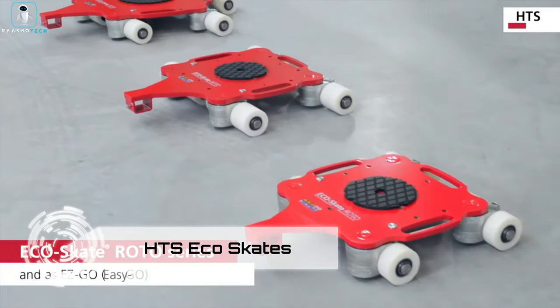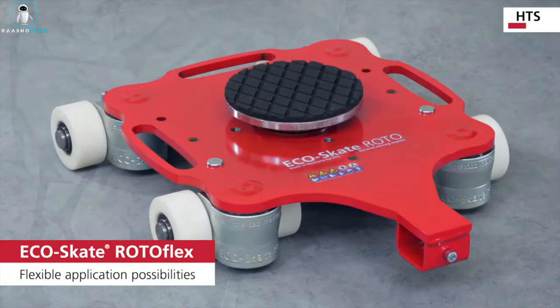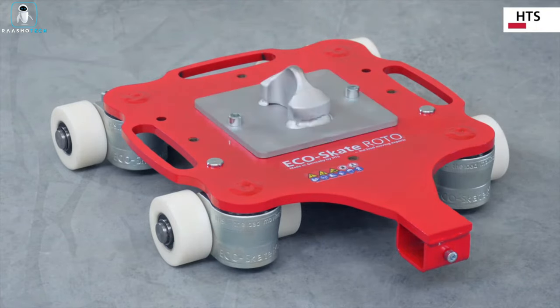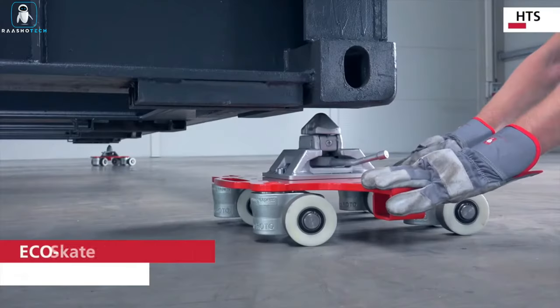HTS Eco Skates — hold on to your hard hats, construction mavens. Meet the HTS Eco Skates, the phantom chariots of the building world. Need to waltz a wheeload? Slap one skate in front, one at the back, and voilà — you're grooving. Got a grander cargo? Call in the quartet of skates to rule them all.